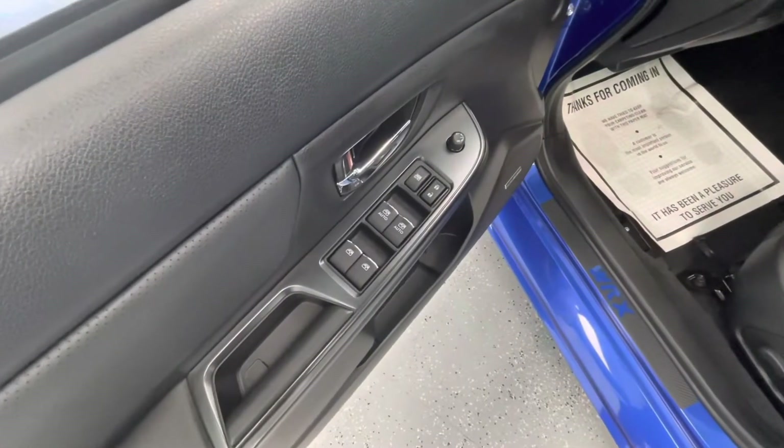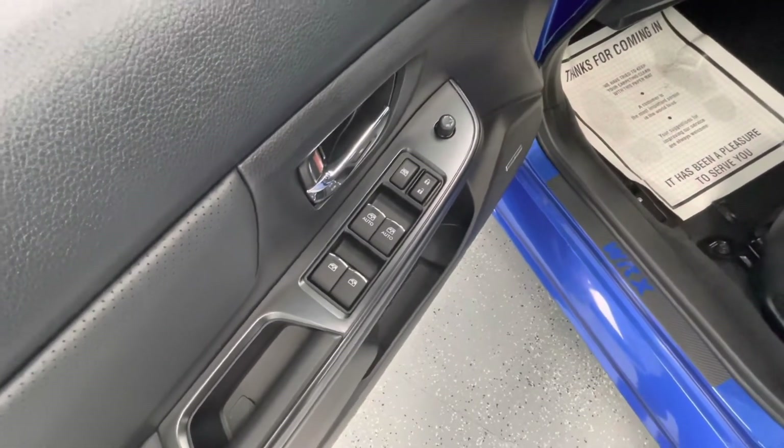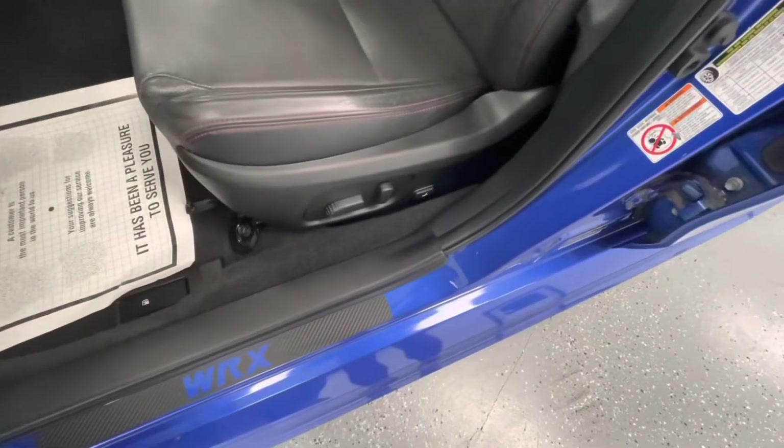Making our way now to some of the interior features of the vehicle, it will come equipped with power windows, power locks, power mirrors, and power seat adjustments.